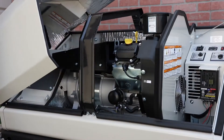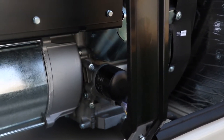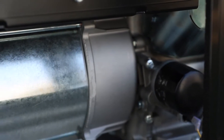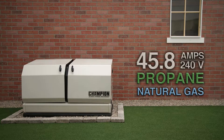The Champion Design Synchronous Alternator is made of 100% copper windings for maximum power while producing less than 5% total harmonic distortion to ensure safe use even with the most sensitive electronics. This 11 kilowatt rated unit produces 45.8 amps at 240 volts on propane or natural gas.